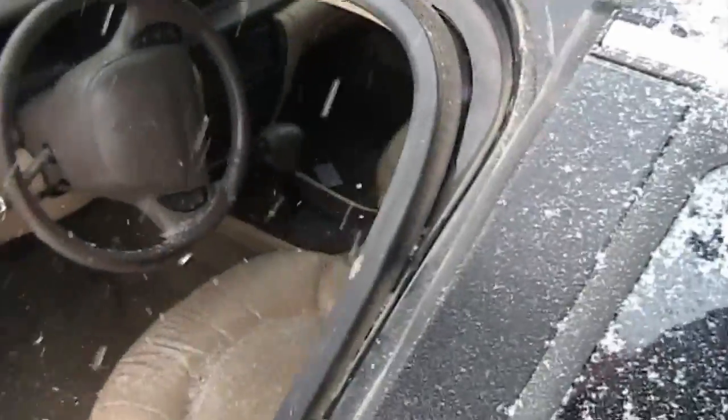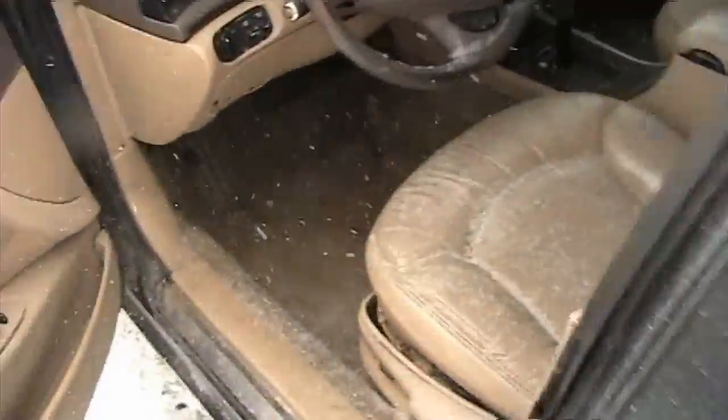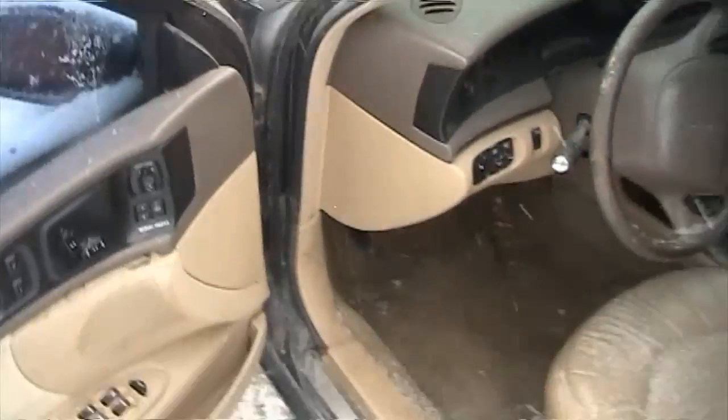The door's not shutting right — I frickin' pulled the weather stripping out. Damn it. Anyways... there we go, good as new.